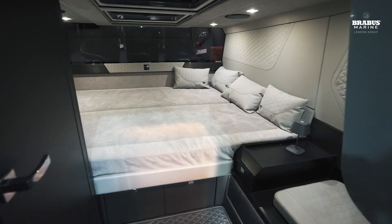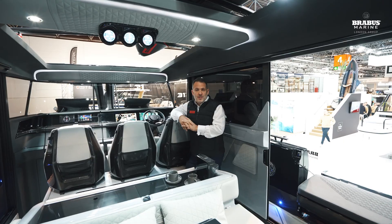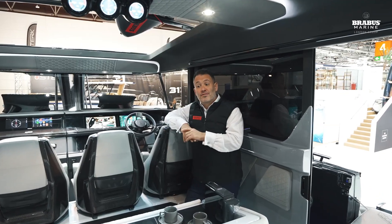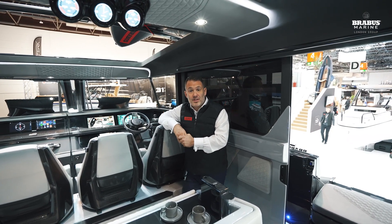As optional equipment you have a 360-degree night vision camera. Also available on this boat is Webasto diesel heating, depending on where you're using the boat, and full air conditioning throughout. If you want, the air conditioning can be run via a 1,000-amp-hour battery bank with a six-kilowatt inverter system.